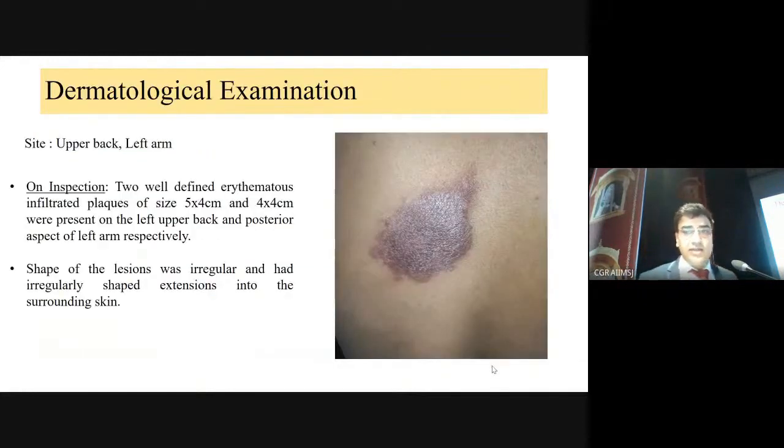The lesion over the back was around 5 by 4 cm in size — erythematous, slightly raised from the surface, well-circumscribed, well-defined plaque. We call it a plaque because it was more than 1 cm in size. It was slightly erythematous to violaceous and infiltrated on palpation — slightly firm and indurated due to inflammatory cells seen on histopathology.